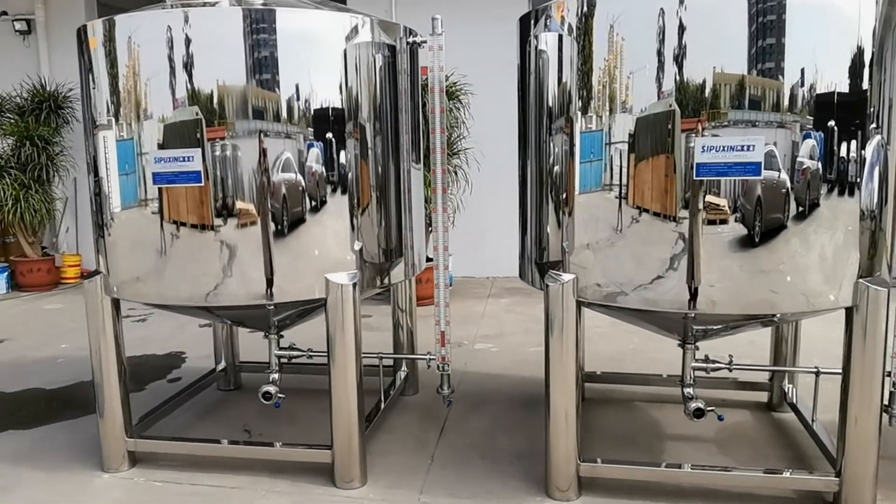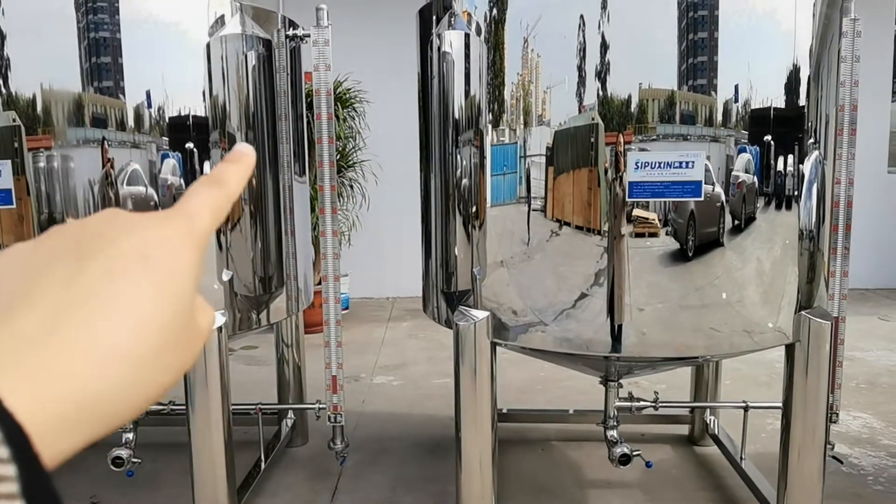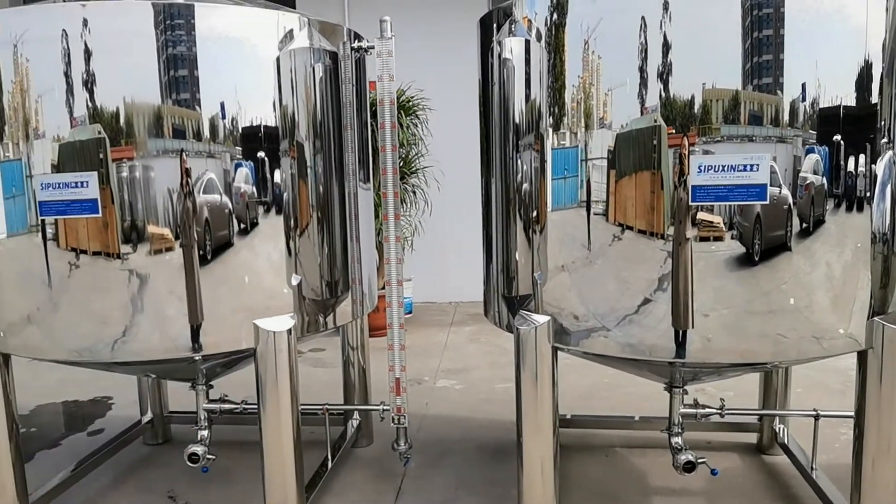And besides it, on the side of it, this is the solenoid high-accuracy level gauge.